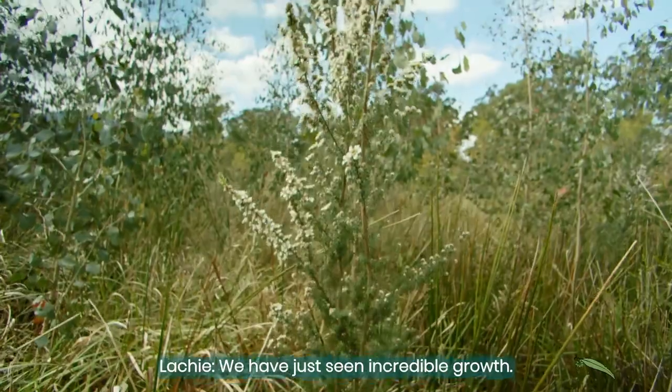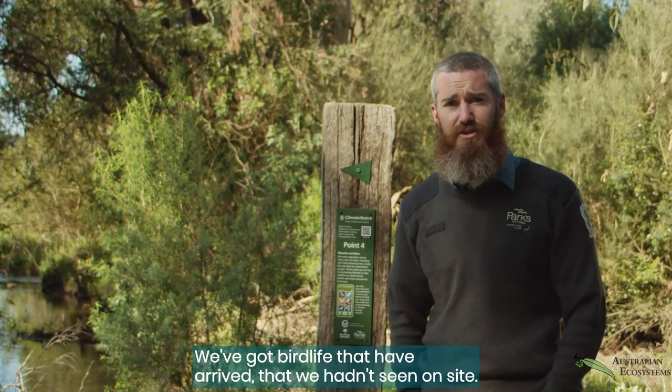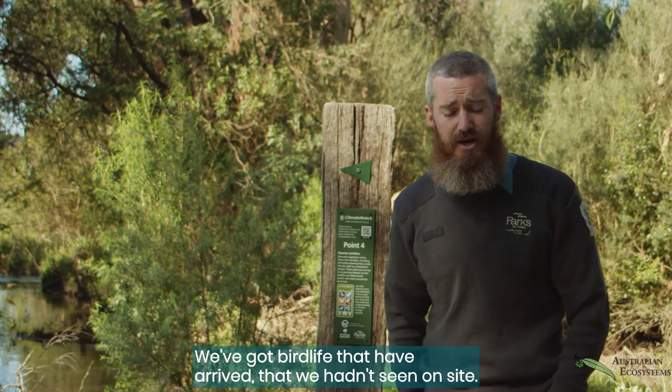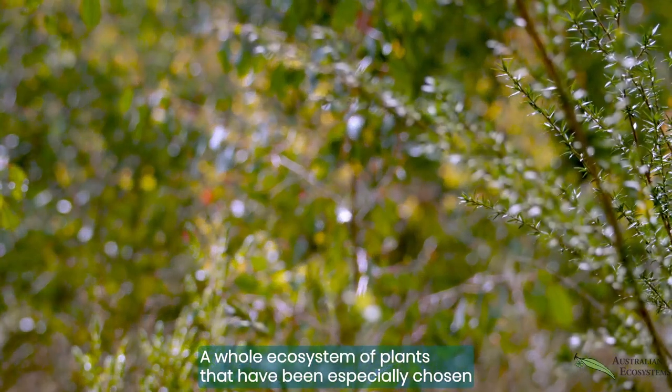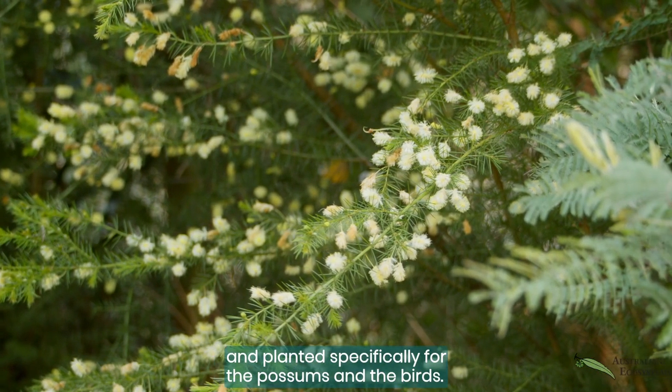We have just seen incredible growth. We've got trees that are up to 10 metres tall. We've got bird life that have arrived that we hadn't seen on site. A whole ecosystem of plants that have been specially chosen and planted specifically for the possums and the birds.